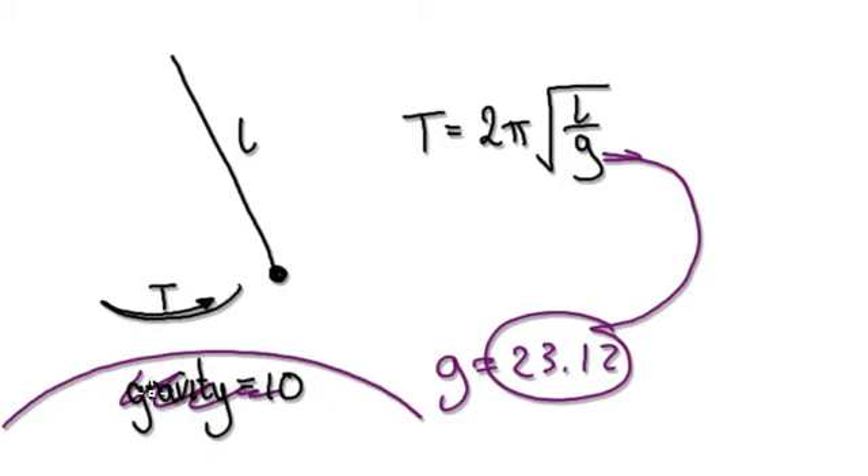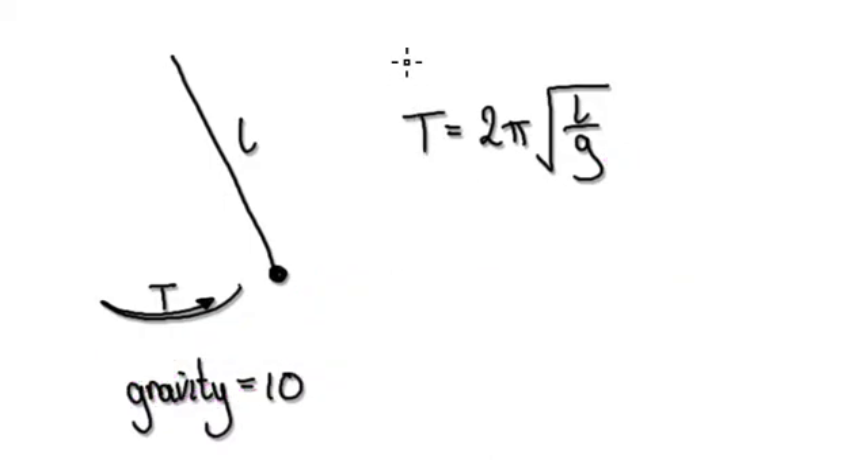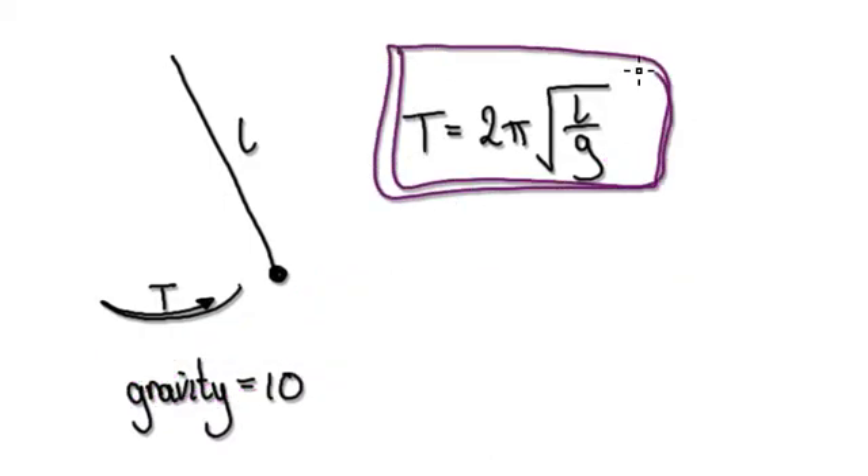For instance, put them on Jupiter where gravity is 23.12. Then maybe tell them that you can't really stand on Jupiter because it's not solid ground. By telling them that, hopefully they will ask you why — and if you don't know the answer, direct them to their science teacher at school. The point is: get them to be able to read algebra, and once they can, you can present them with a lot more interesting scenarios.